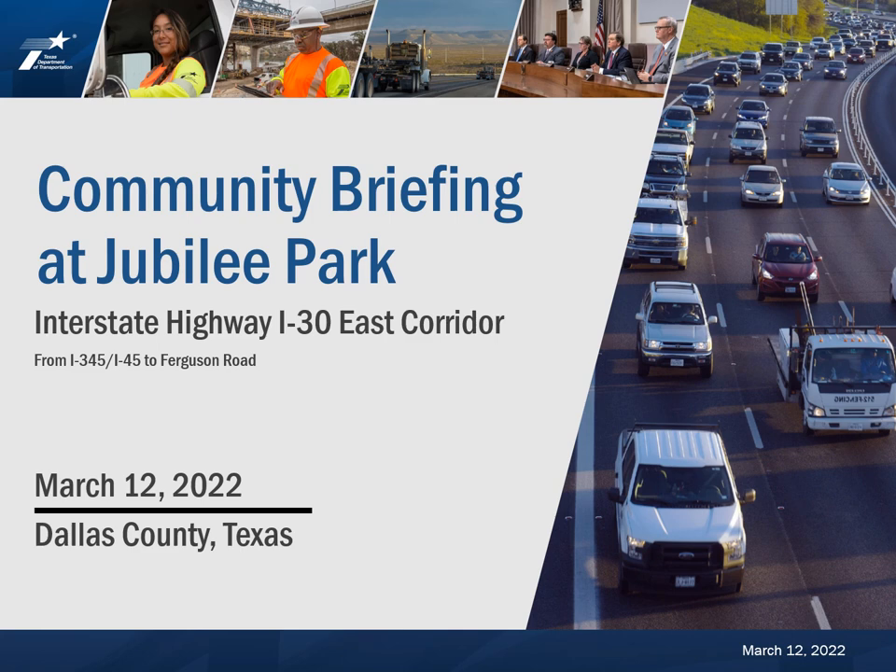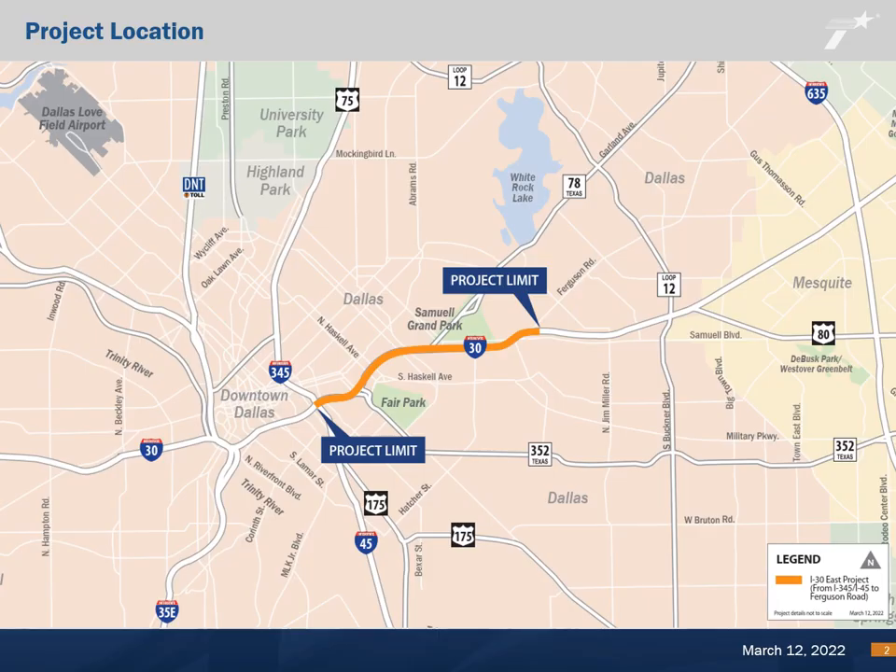The Texas Department of Transportation, or TxDOT, welcomes you to the I-30 East Corridor Community Briefing at the Jubilee Park Community Center. We appreciate your interest in the project. The subject of this briefing is the I-30 East Corridor project from I-345 to Ferguson Road.